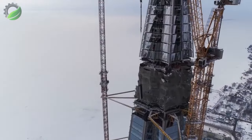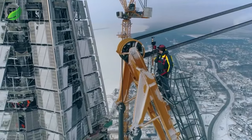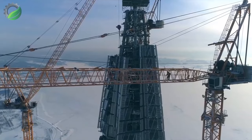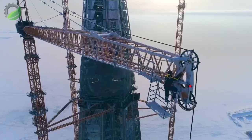Four tower cranes were in continuous operation during the construction of Europe's tallest building, the Lakhta Tower. At dizzying elevations, a Liebherr service technician made sure that everything ran smoothly, even in extreme weather conditions.